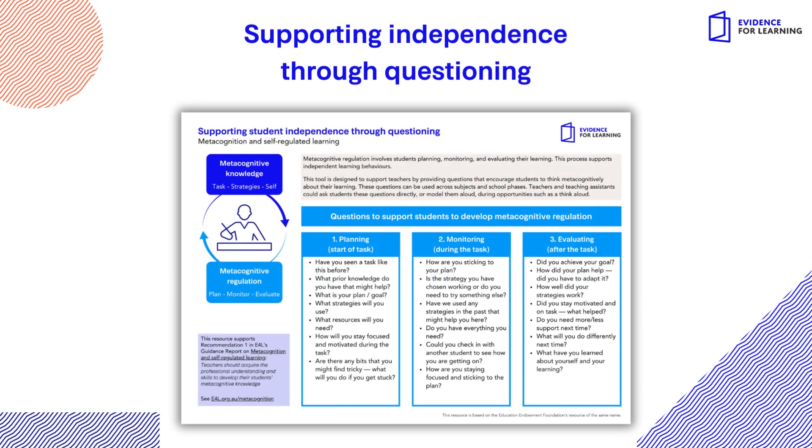E4L's Supporting Independence Through Questioning tool offers a good starting point for teachers seeking to help students to plan, monitor, and evaluate their learning.